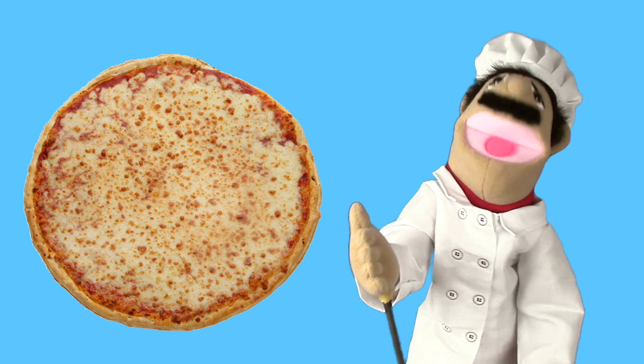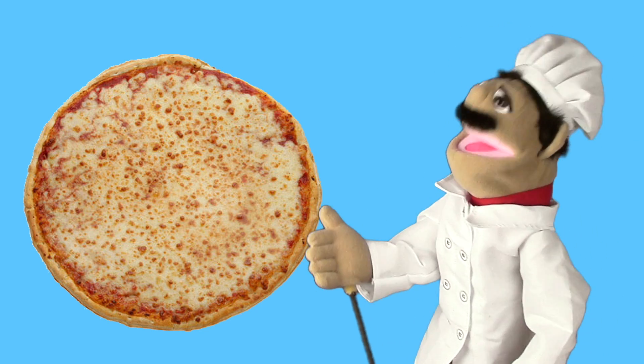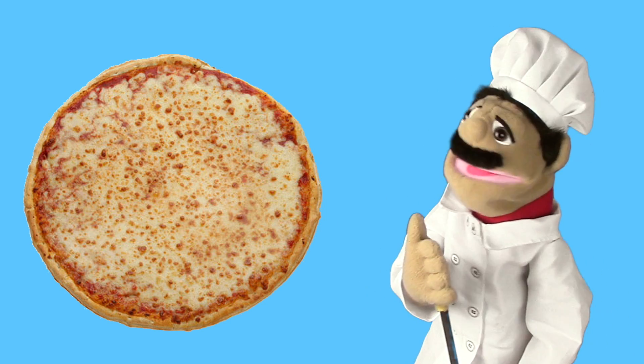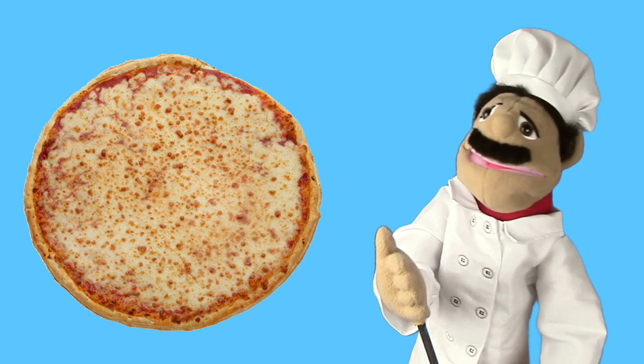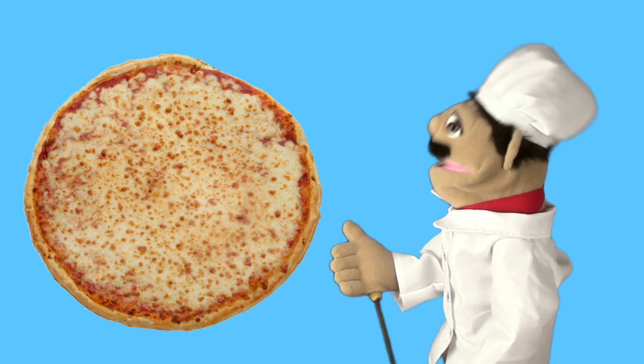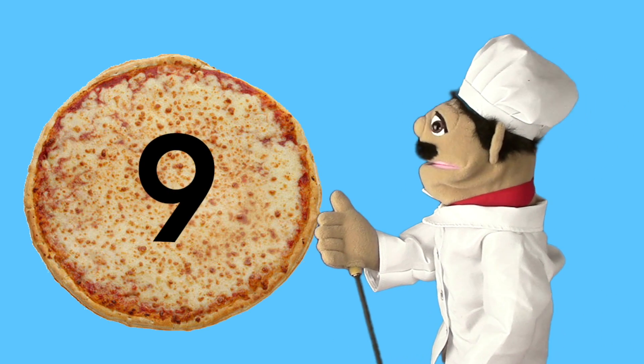How's your face? It's me, Chef Luigi. Today we're going to make a pizza — a very special pizza. Molto bene pizza. It's delicioso. We're going to make it a special number nine pizza.